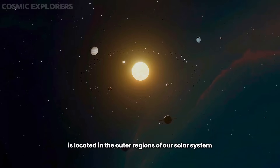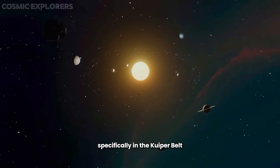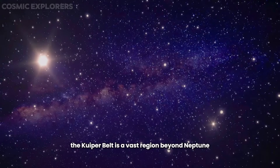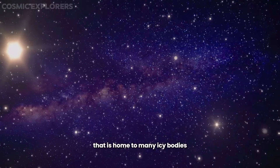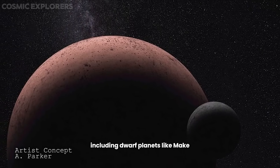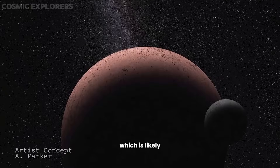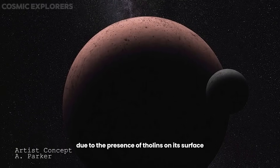Makemake is located in the outer regions of our solar system, specifically in the Kuiper Belt. The Kuiper Belt is a vast region beyond Neptune that is home to many icy bodies, including dwarf planets like Makemake. Makemake is known for its reddish-brown color, which is likely due to the presence of tholins on its surface.